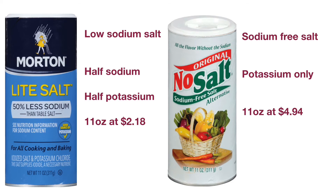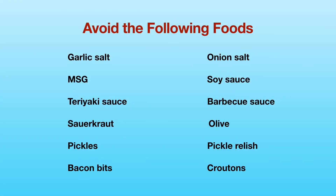In addition, avoid using the following high-sodium foods and additives: garlic salt, onion salt, MSG, soy sauce, etc. Do not use softened water for cooking and drinking, since it contains added salt.